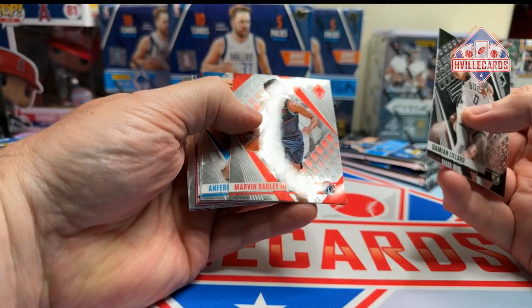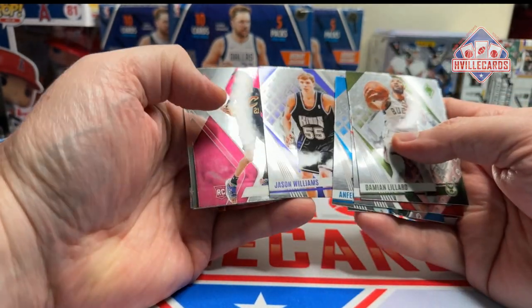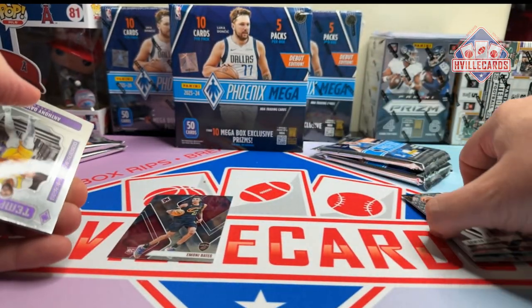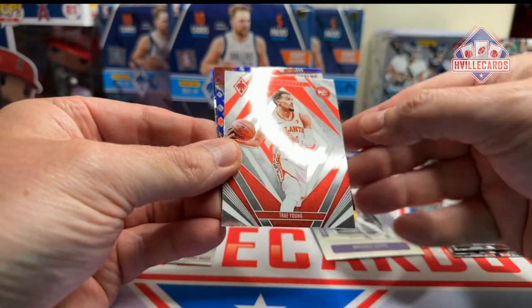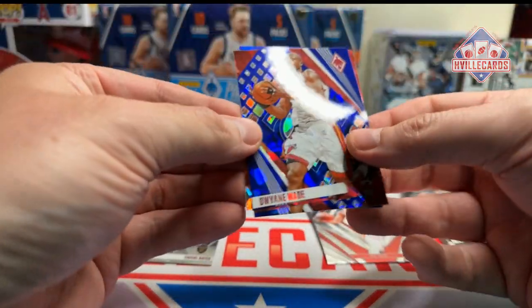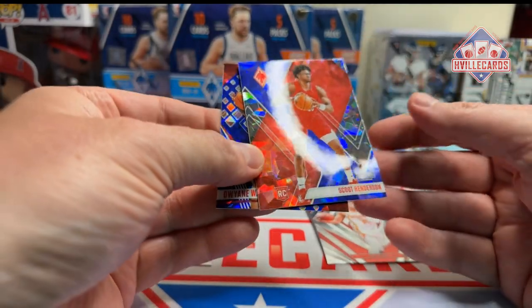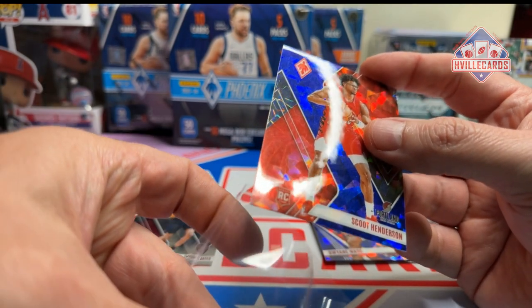So we got Lillard, Marvin Bagley, Anthony Hardaway, Jason Williams — man, White Chocolate was good. Monty Bates, a rookie. An Anthony Davis Temple Menu, a Trae Young Paragon — I don't know, is that an insert? That's cool looking. A Dwayne Wade — I like that card. And a Scoot Henderson. Put Dwayne right there and we'll put Scoot in a sleeve.